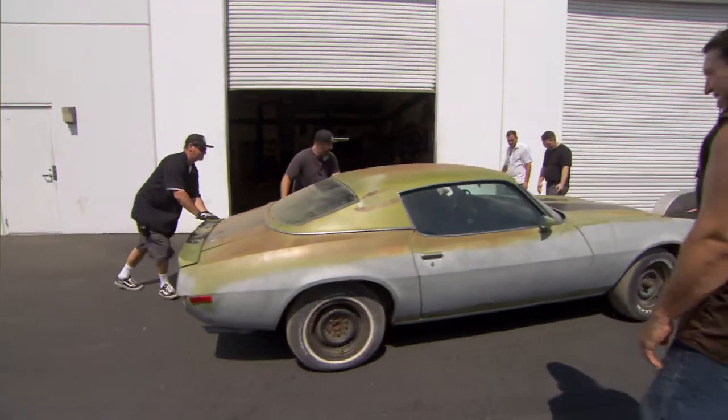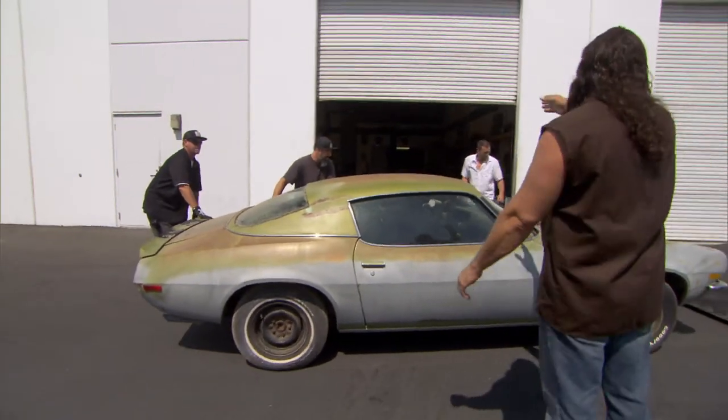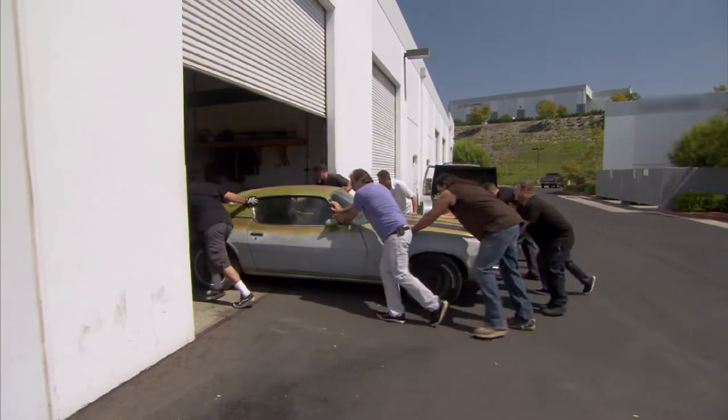Straight shot — watch that flare here. On this one, it's basically a resto: paint, little interior work, freshen up the drivetrain, and call it a day.